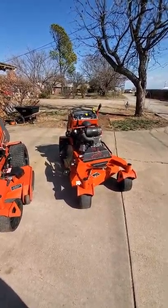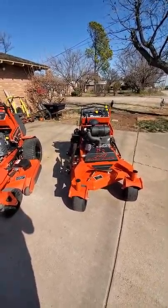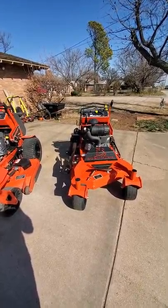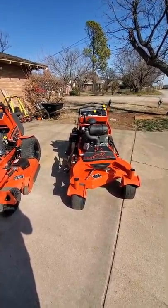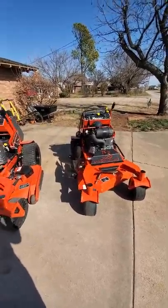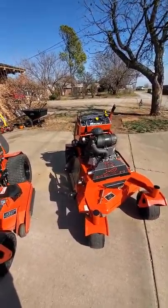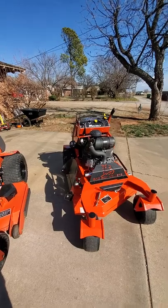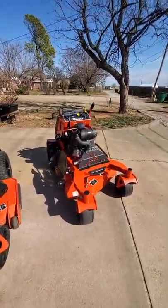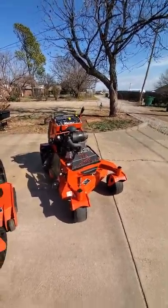The best advice I can give anybody watching is go out there, try different brands, see which one works best for you — it's going to make you more profit in your business. Whether it's Hustler, Scag, Exmark, or Bad Boy, go with what fits you. Like I said, all these mowers I purchased myself — Bad Boy is not paying me to make this video. I'm giving my honest opinion as a business owner running Bad Boy equipment.